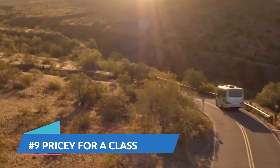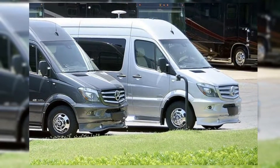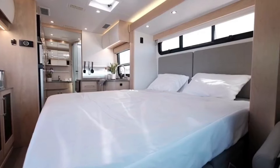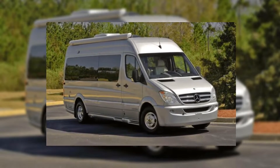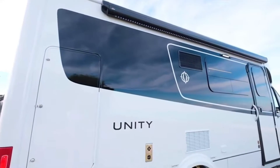Number 9: Tiffin makes really stunning RVs, and the Wayfarer is their latest feat. They take a high-quality Mercedes-Benz chassis and build a beautiful and sturdy RV on top of it. Since this is a luxury RV, it has some impressive specs and nice special features, but it also has some great four-season features.